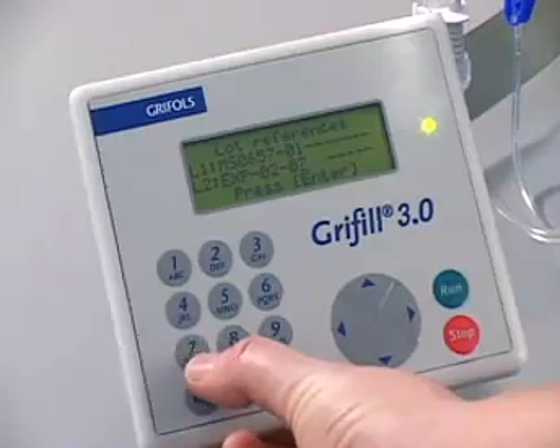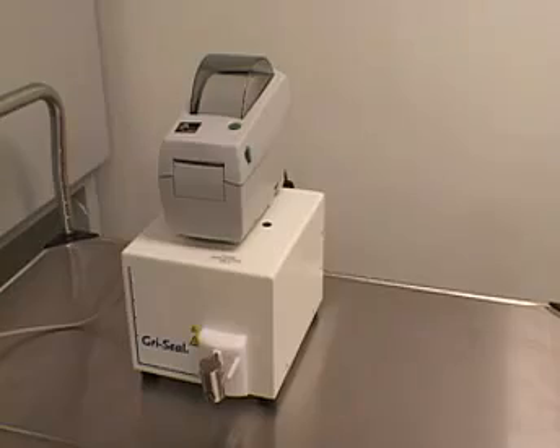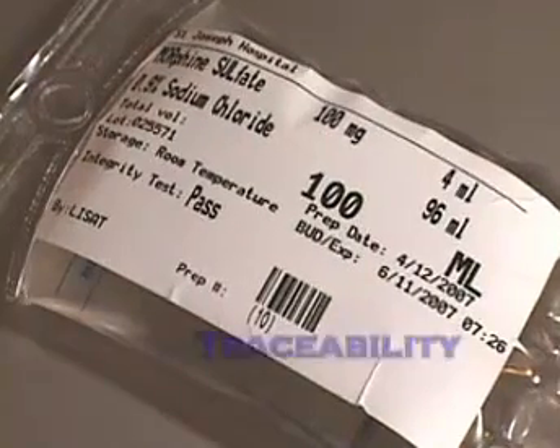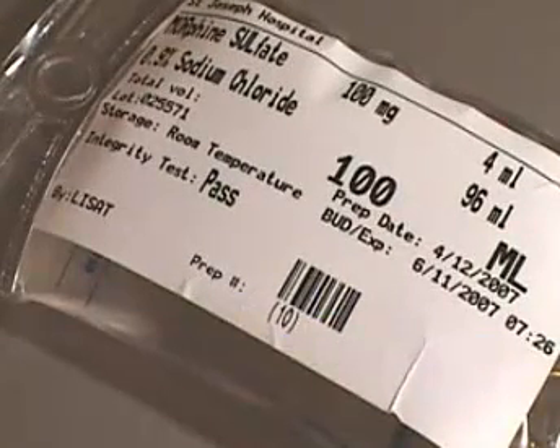The Gryphil system generates a label on completion of compounding, which allows traceability in our documentation, so it's easy to go back and see exactly what was compounded, exactly when it was compounded, and exactly by whom. We really like that closed-loop traceability that Gryphil provides.